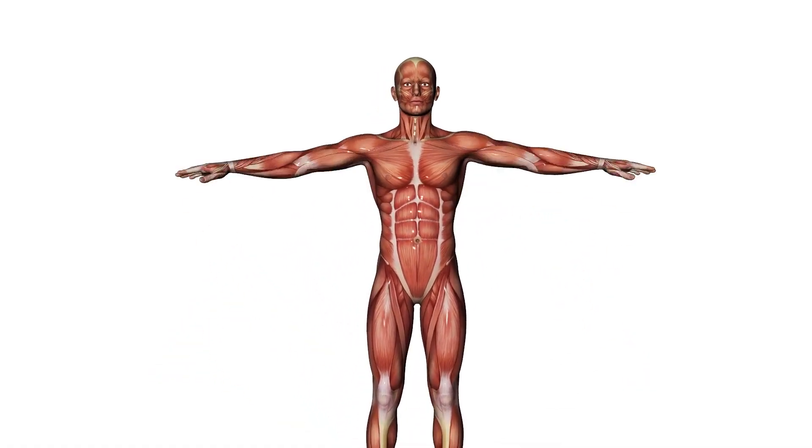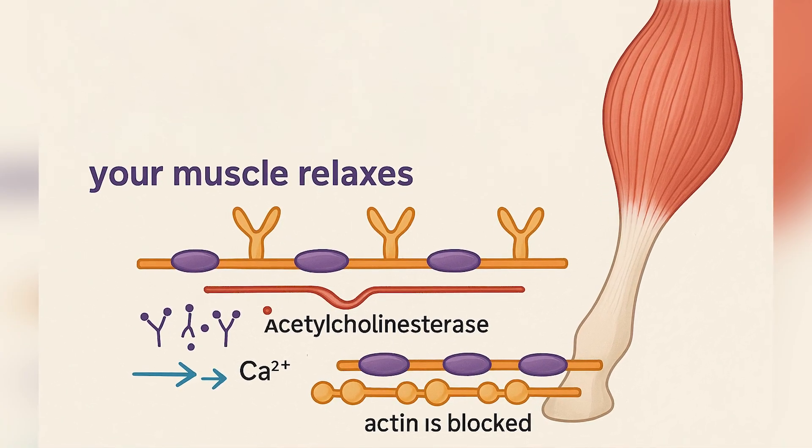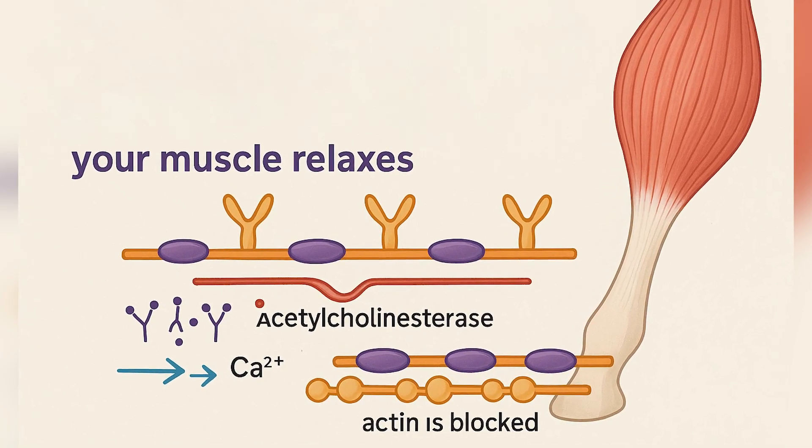When you're done moving, ACH is cleaned up by acetylcholinesterase, calcium goes back into storage, the actin is blocked again, and your muscle relaxes.